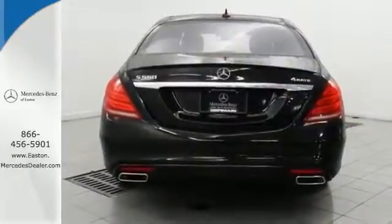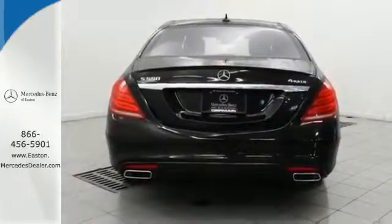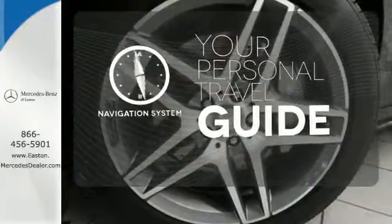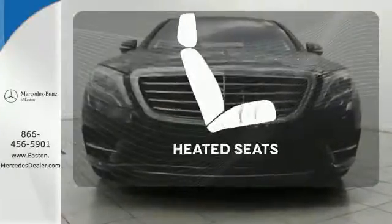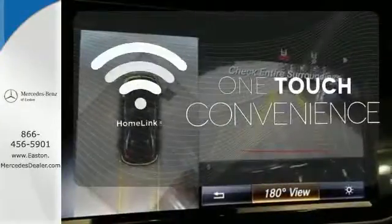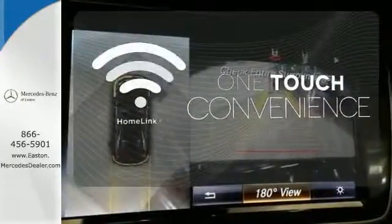The airmatic suspension cradles you and your passengers for the entire journey. It comes with a navigation system to easily guide you to your destination. Warn off the chills with the heated seats. With Homelink, one touch makes your arrival as welcoming as if you'd never left.